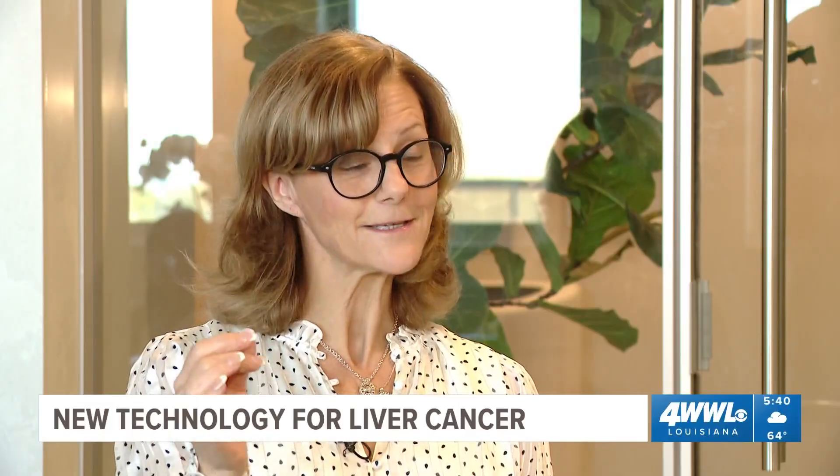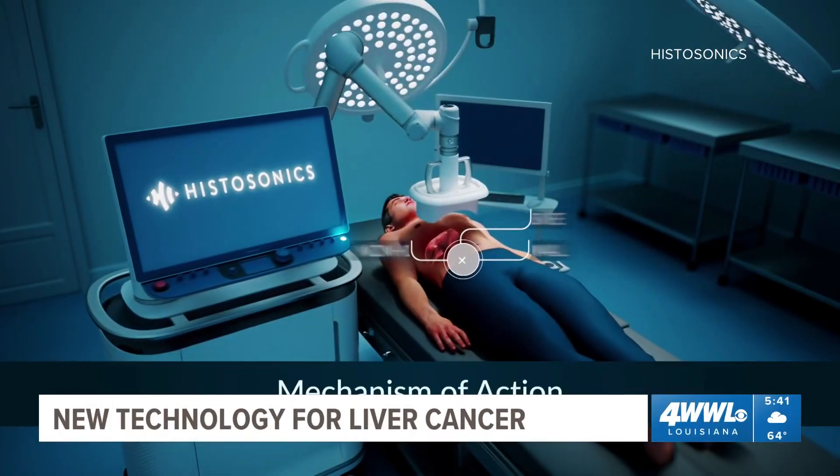In Metairie, we have been treating primary and secondary tumors in the liver with a lot of different types of techniques. This is the first one that's coming out that just doesn't have almost any downside to it.